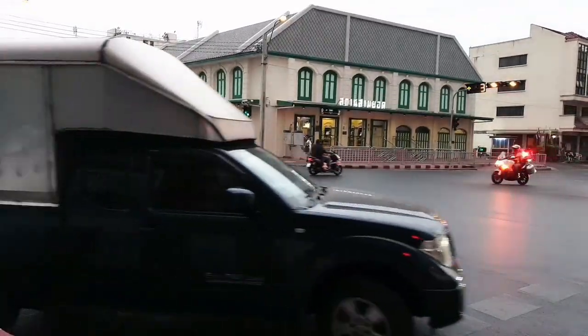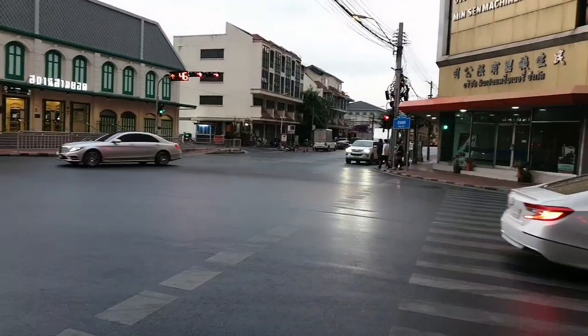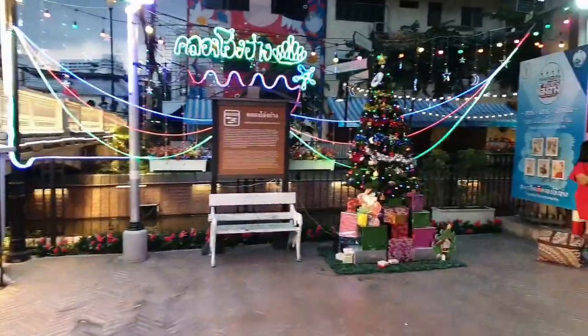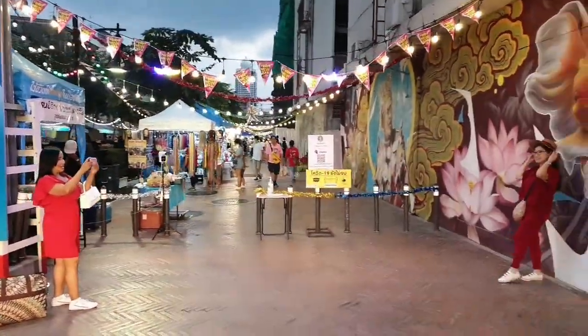Where am I? Today I'm at the New Walking Street near Bangkok Chinatown — Klong Ong Ang Walking Street. Klong means canal in the Thai language, and Ong Ang means pottery. Klong Ong Ang Canal is located between Chinatown and Fahurath neighborhoods, the Chinese and Indian quarters of Bangkok.